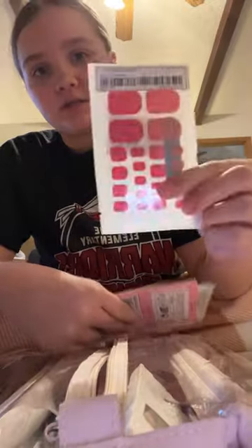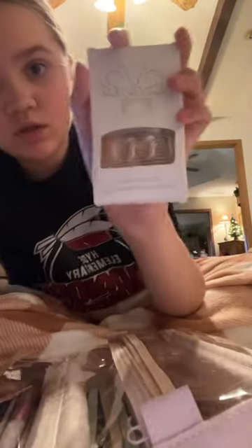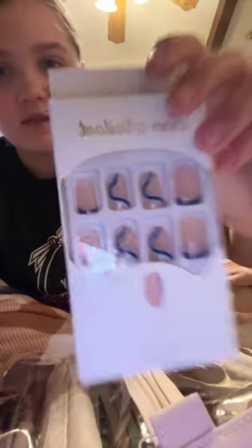I got these nail stickers, these nail stickers, these nail stickers, and the nail sticker stickers. Next, for fake nails I got these ones, these ones, and these ones.